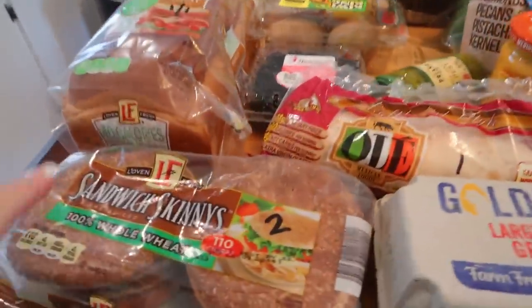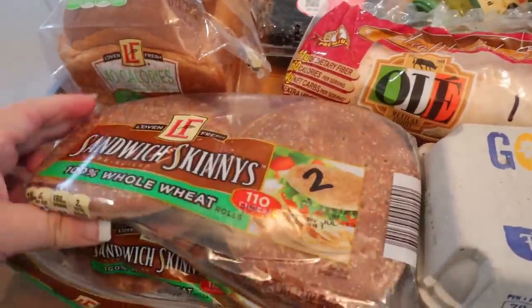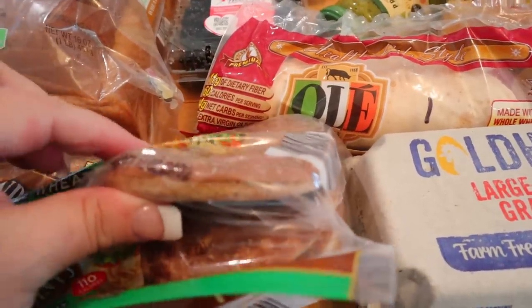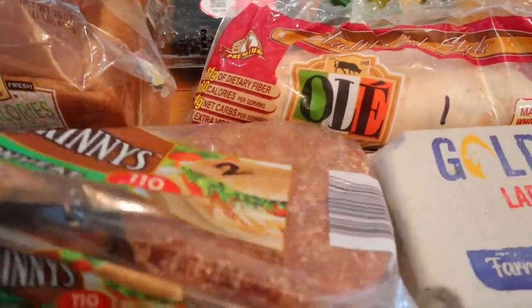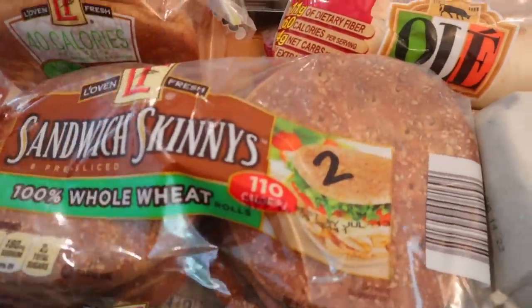Moving on, I picked up some sandwich skinnies — these are the whole wheat ones. It's two points per bun. We've got some fish fillets in the freezer that I absolutely love, but by the time I pair them with a regular bun it just seems like a lot of bread. So I thought these would be great for those. Two points and 110 calories for each one.